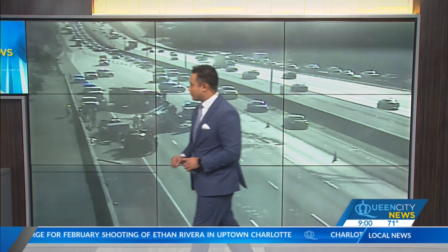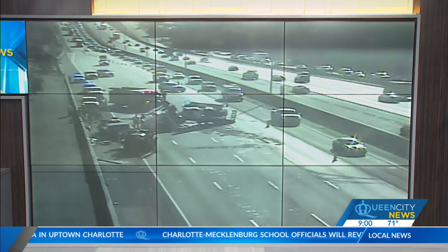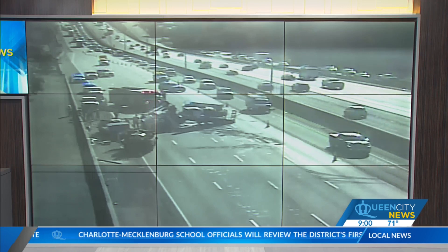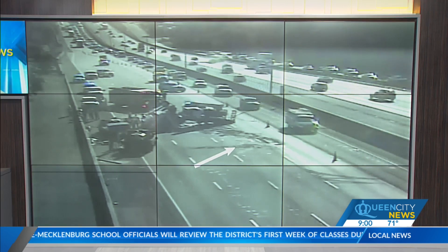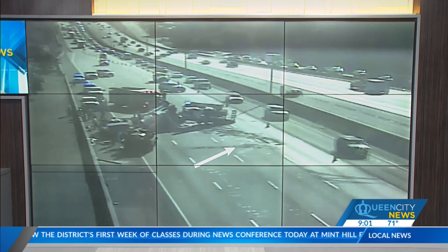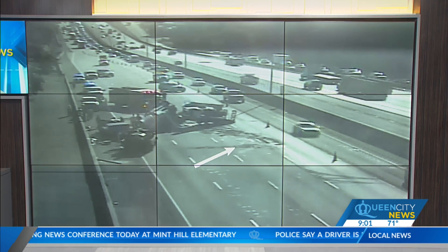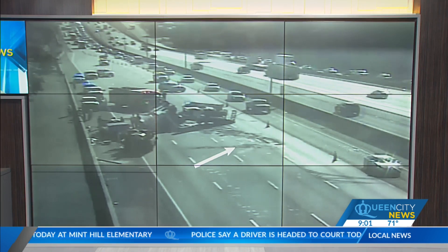I want to show you something real quick. If I can walk over to my system and show you what they were doing — they were doing a lot of work right over here. If you can see these skid marks right here, that's where they were working to try to clear that area up. They had people with shovels clearing the area, clearing the debris, so they still have a lot more work to do in terms of clearing that accident scene.